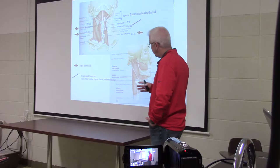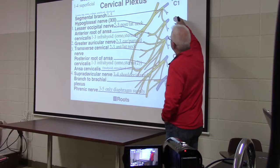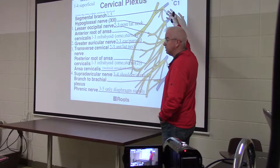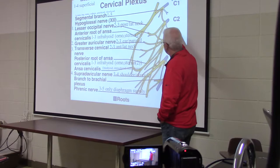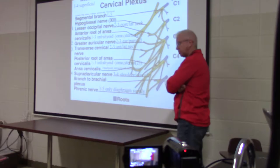Now the muscles innervated by the ansa cervicalis. Looking at the cervical plexus: C1 comes off between the atlas and the occipital condyle, and you can see C2, C3, C4, and C5 labeled here as roots. If I say 'root,' think ventral root becoming spinal nerve. This picture shows the ventral rami — it does not show the dorsal ramus, meningeal branch, or communicating branches.